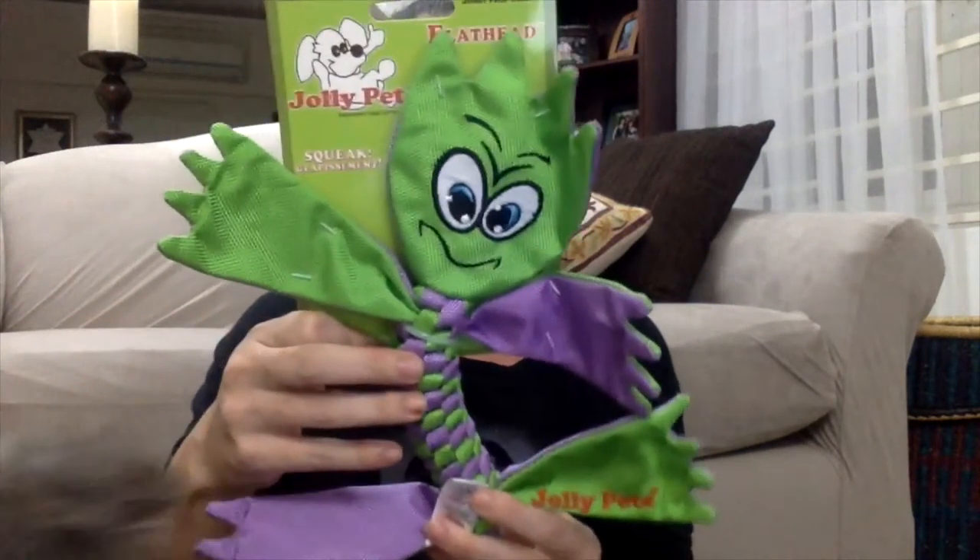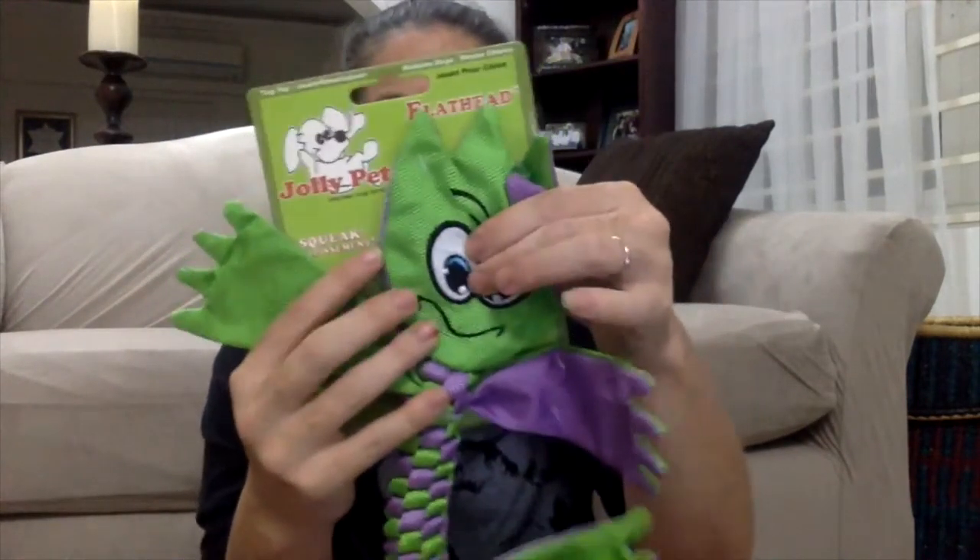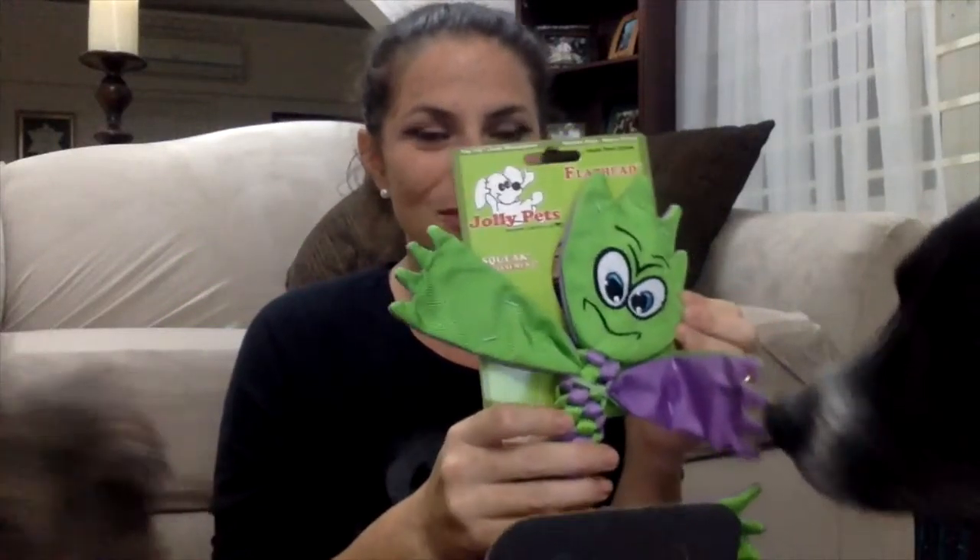We also have two other items here. The first is also from Jolly Pets — it looks like both of our toys this month are from Jolly Pets. It's an asparagus, and it squeaks!